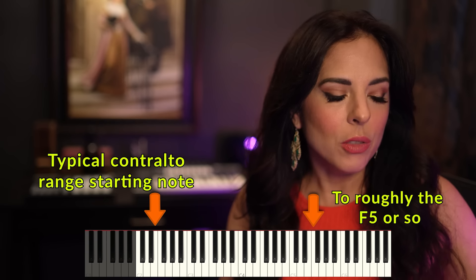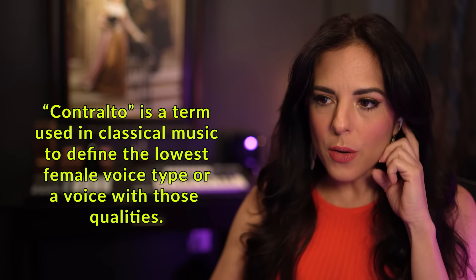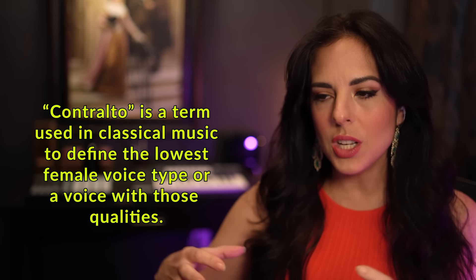Down here you would consider that sort of like a contralto starting point, which would be the F3. And what's fascinating is that it's very straight. I don't know if she's going to start introducing some oscillations, some vibrato later, but I love the fact that the tone is sort of straight like that. To have that pitch be consistent, to have the air be consistent, the tone be consistent, requires just a lot of control.